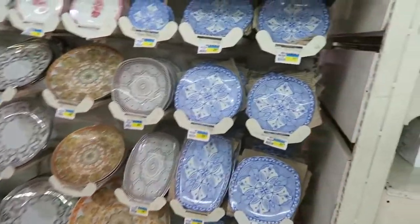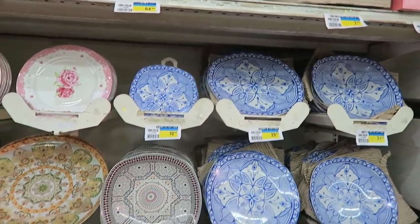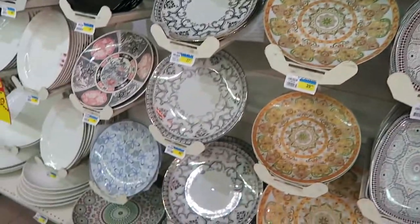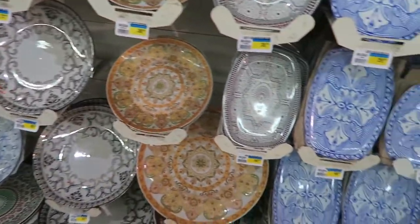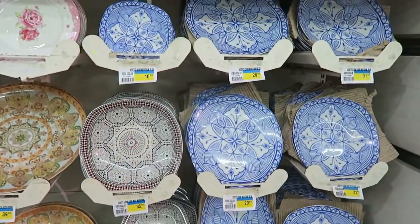They even have plates. Look at these gorgeous plates. I wish I could take some of them back with me, I just can't — it's too big. It's so pretty, a lot of blue ones.